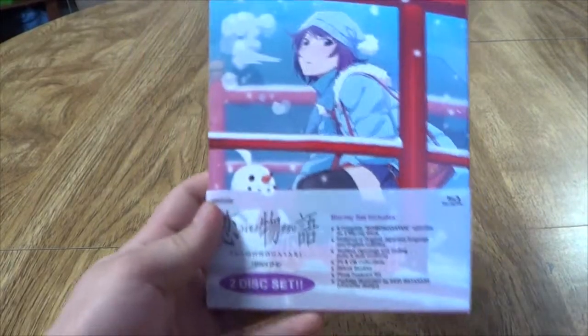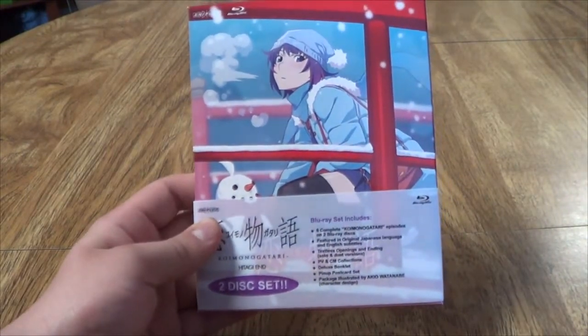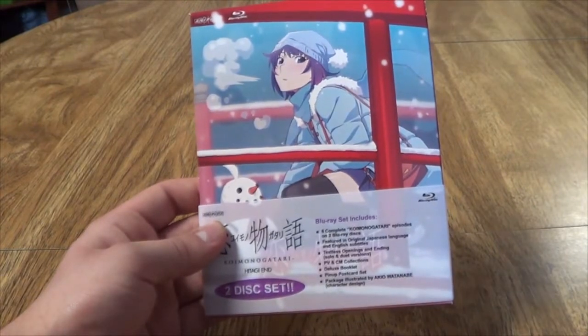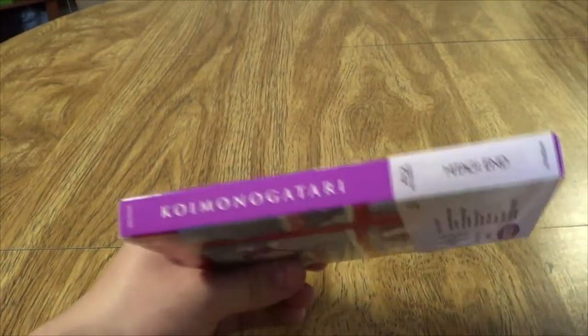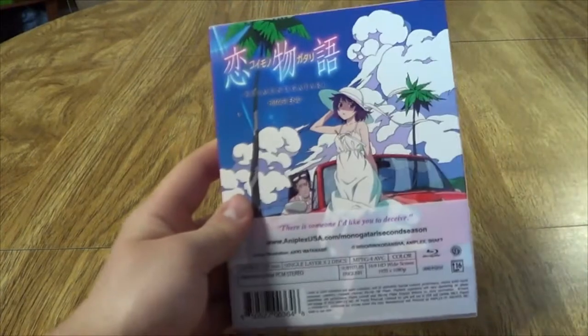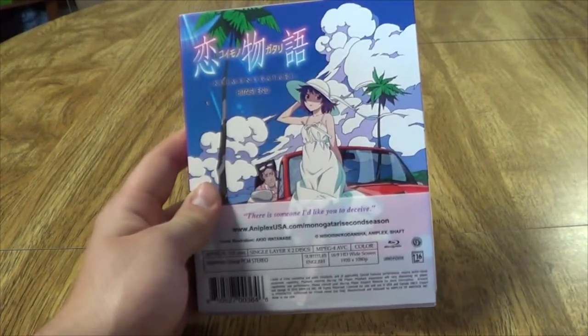Next up we have Koi Monogatari. So the arc I mentioned earlier — I said it was the second arc in Monogatari, but I was obviously wrong. My mistake. But this is the last arc in Monogatari Second Season, so I now have all of Monogatari Second Season, which is awesome.